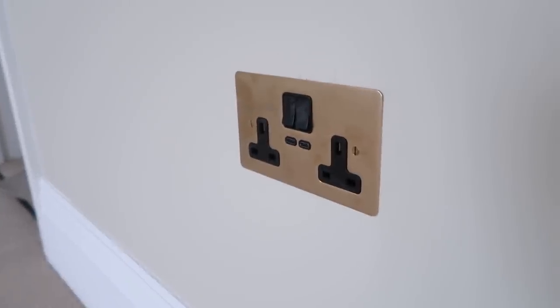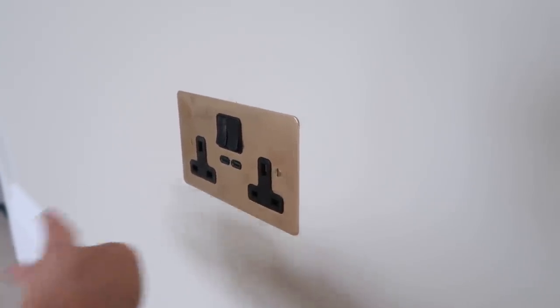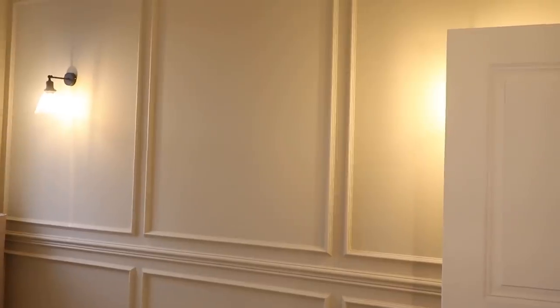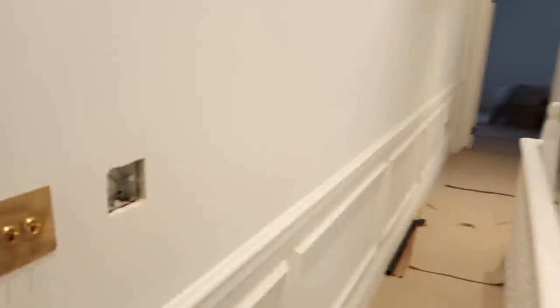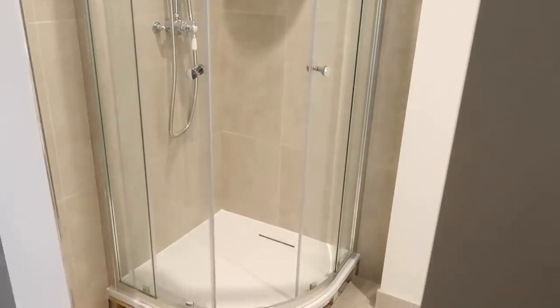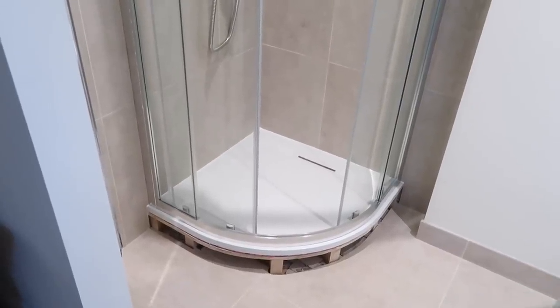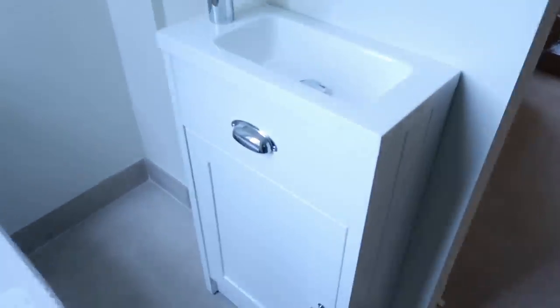These are the sockets we've gone for from Corston - it's the antique brass, and I love them. These ones have USB-C fast charge as well - I think they charge your phone in about 30 minutes. The electrician has fit the wrong switch on this one - it should have a dimmer, but it does still switch the lights on. We need to get that switched out. If we head through here and switch on the hallway lights, we have all of this floor working, just not the top floor yet. Our beautiful Myra shower is in place in the spare ensuite.